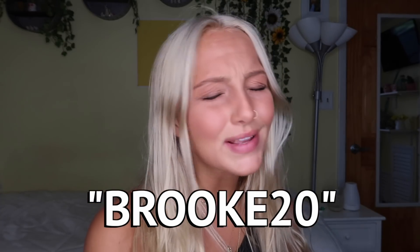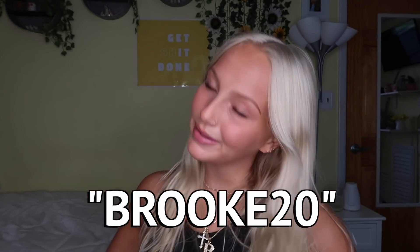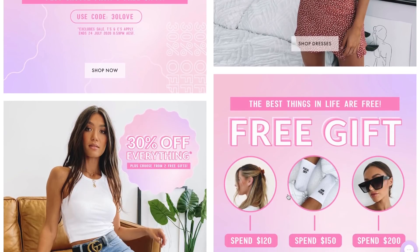Before I get into this video, I do have a discount code for everybody. It is BROOK20. You can use my code on the whole website for 20% off. The link to the website will be in the description box down below.